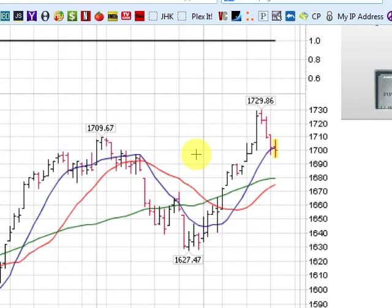A real test to the downside would, of course, be the 50-day moving average at 1679.50. So we're in some nice uptrends here on both the S&P and the NASDAQ composite.